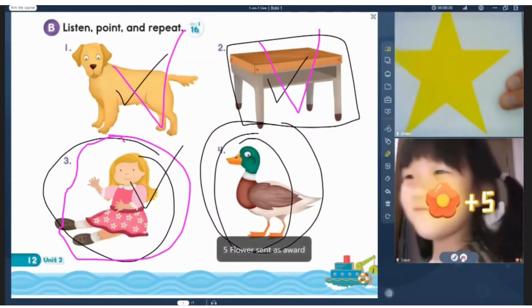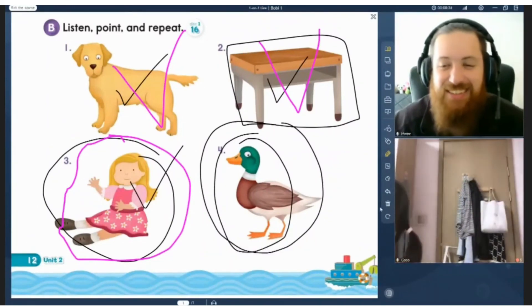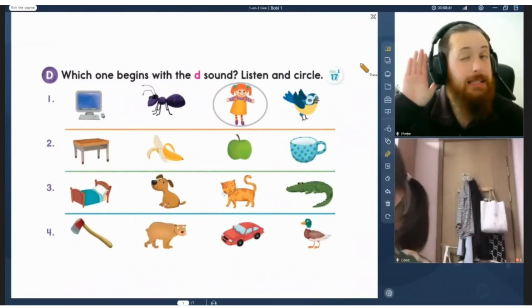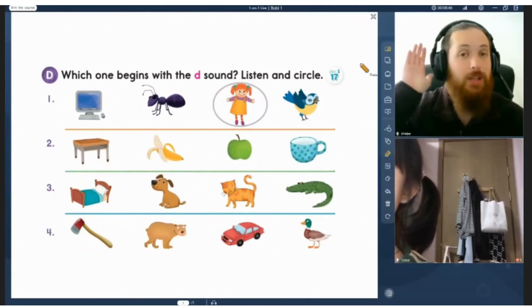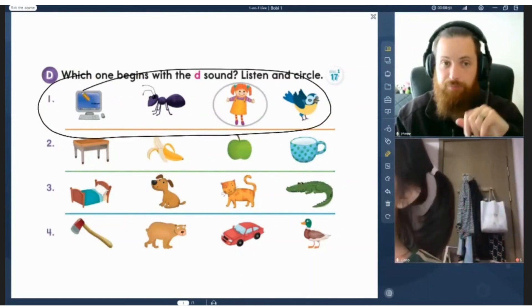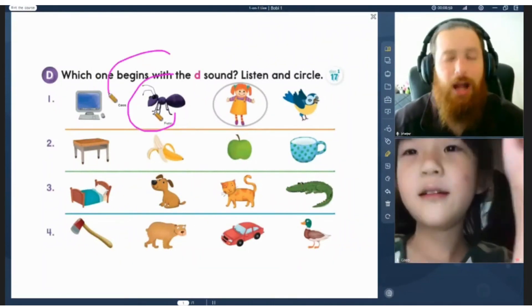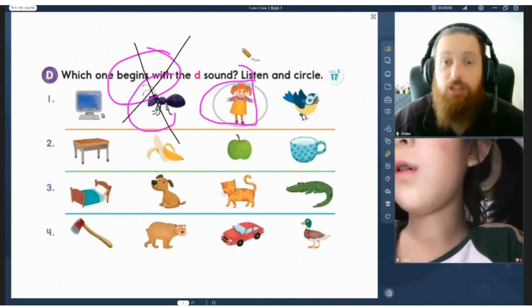First star, Coco. Yeah! Whoa. Doing so well. Coco, very good work. Let's go on with number three. Now, Coco, listen and circle the one that starts with the D sound. Look at number one. We have page 13. A few pictures. Which one begins with the D sound? Ant. Listen. Ant. Doll. Computer.